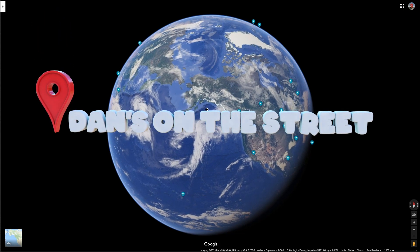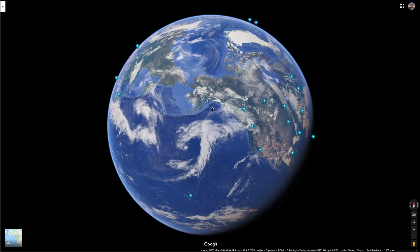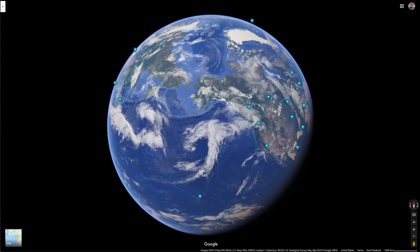Welcome to Dan's on the Street. I'm Dan. We're going to explore the world city by city as seen through Google Maps and Google Street View.